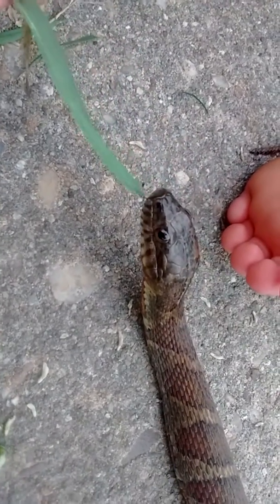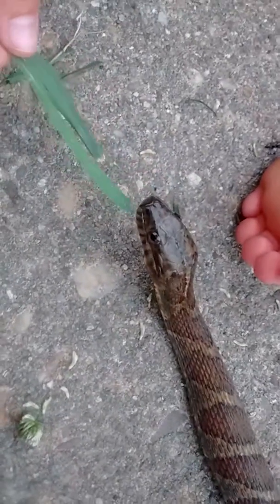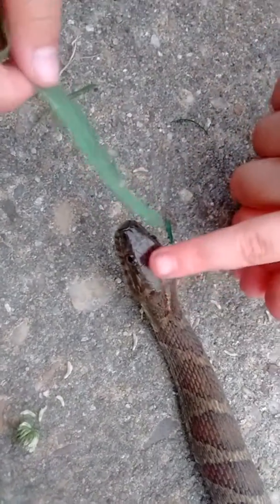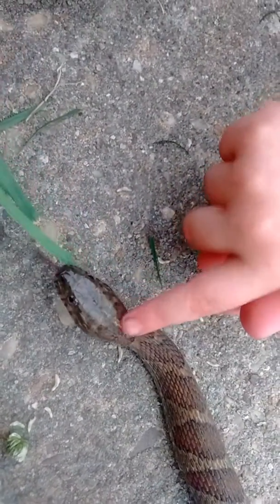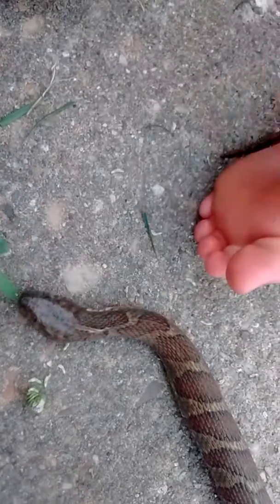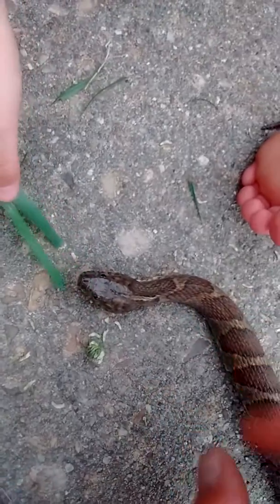Now, a venomous cottonmouth — number one, his head's going to be flat. But when you catch this guy, he'll flatten his head too. So look for the round pupils and the nose holes. His nose holes are just there. A pit viper has extra pits — extra holes right behind his nose.